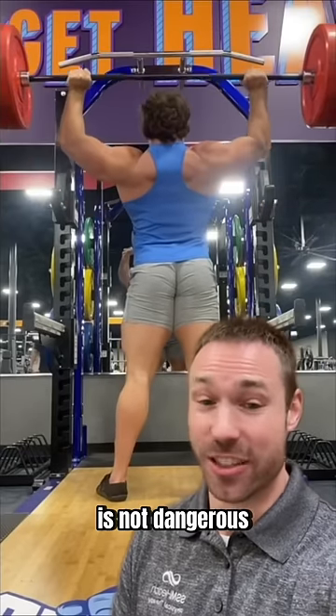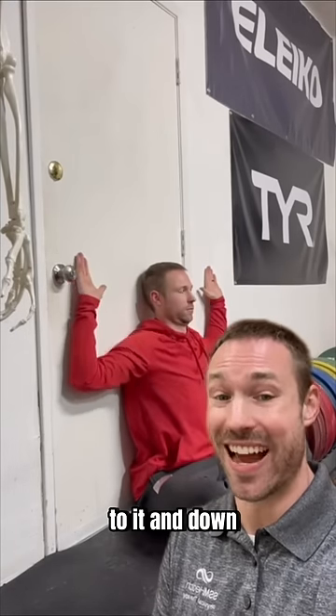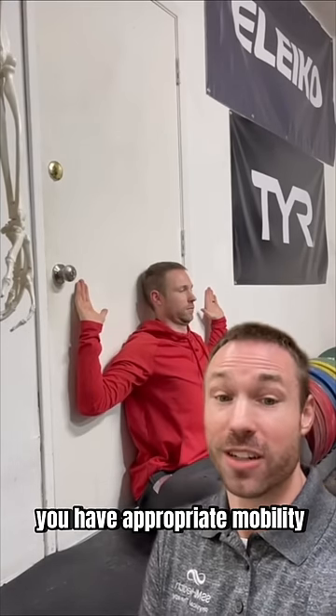But this lift is not dangerous if you have the right mobility. For example, if you can sit by a wall and pull your arms to it and down without your low back popping off the wall, you have appropriate mobility for this lift.